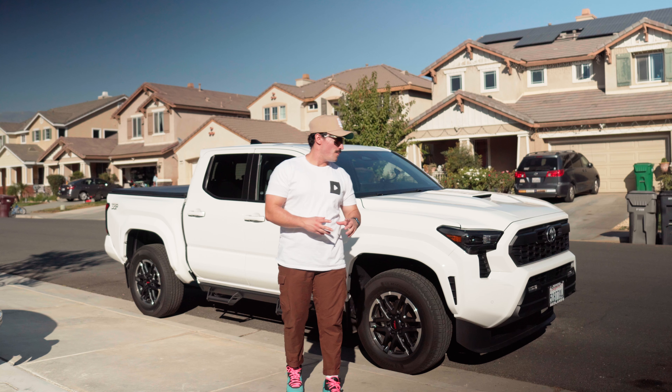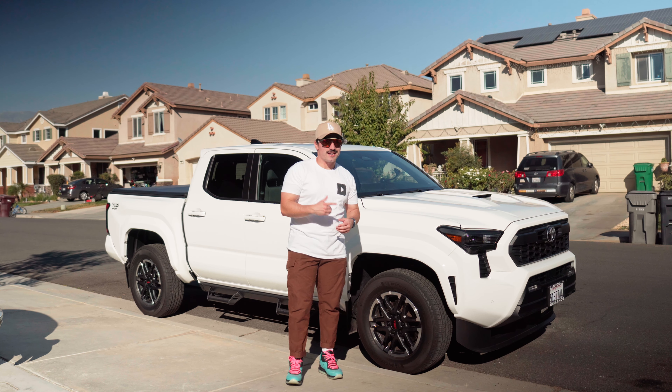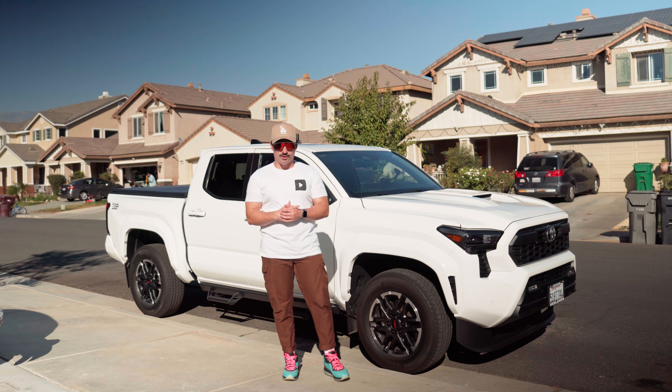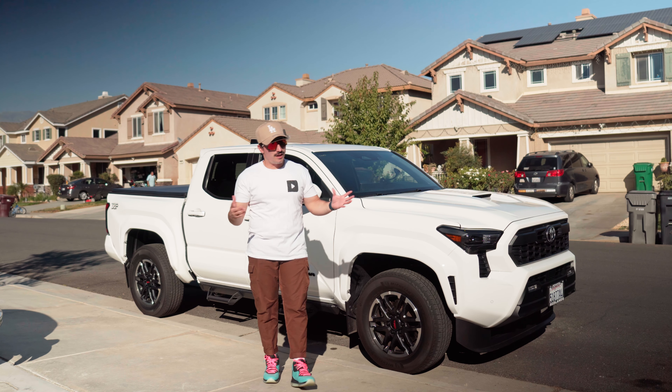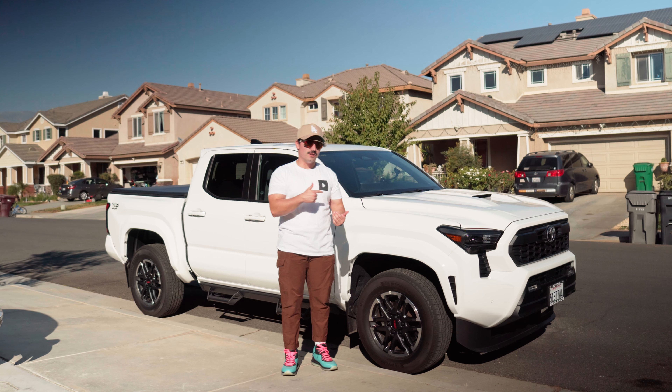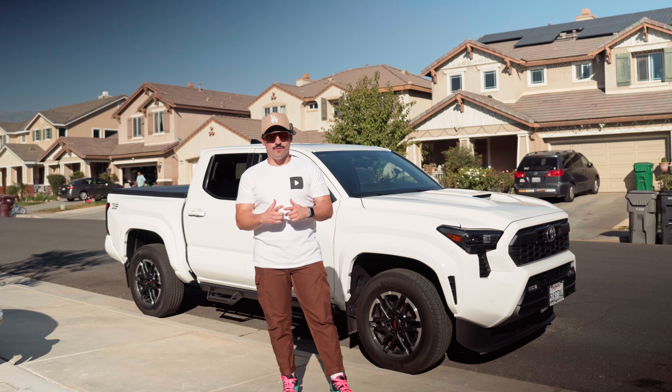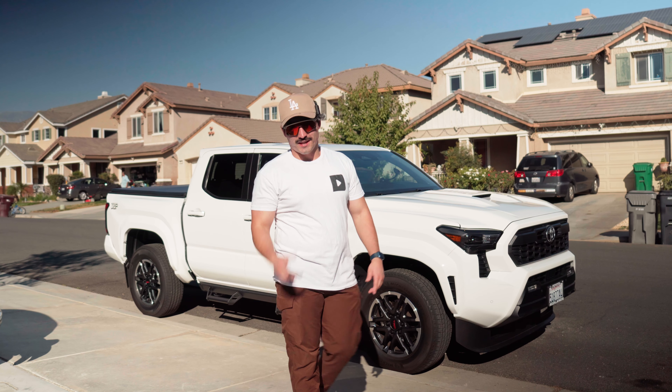That's pretty much it everybody! As always, make sure to like, comment, and subscribe. Check out the merch — just dropped in super limited numbers. And obviously subscribe to stay tuned for all the videos we're going to be making on our brand new 2024 Toyota Tacoma. Thank you for watching!